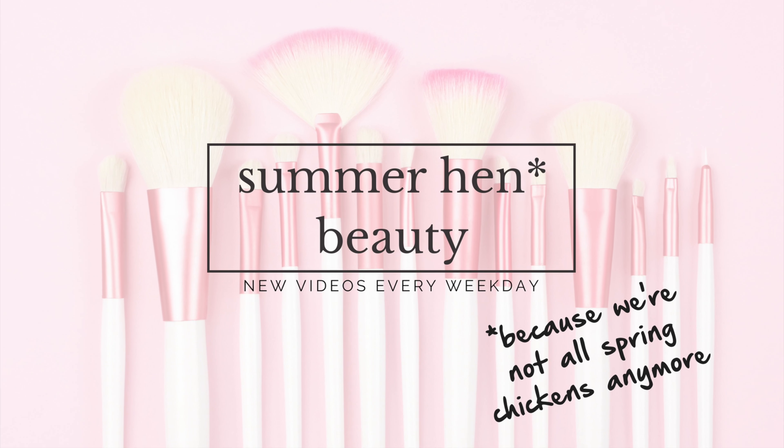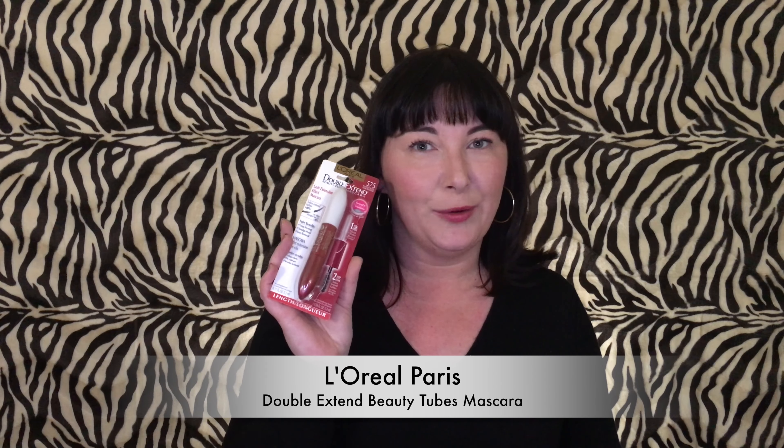Where is the accountability in the lash measuring industry? Hey Summer Hens, welcome back. And if this is your first time here, welcome. I am Naomi, this is Summer Hen Beauty, where we talk about beauty for people who are not spring chickens anymore but still want to look gorgeous. It's Thursday — Thrifty Thursday — where we highlight a drugstore product that may or may not be awesome. Today we are highlighting L'Oreal Paris' Double Extend Beauty Tubes Mascara. Let's roll.